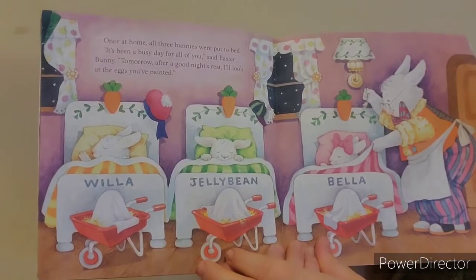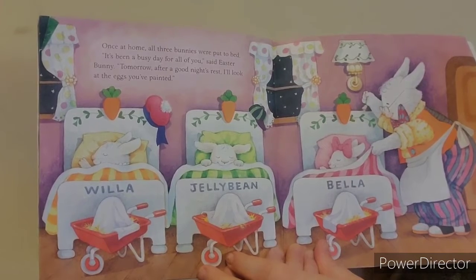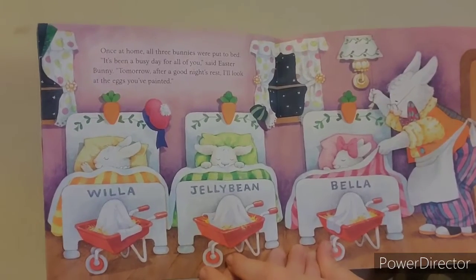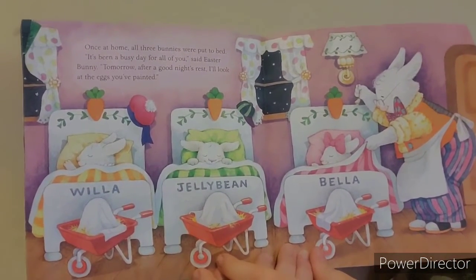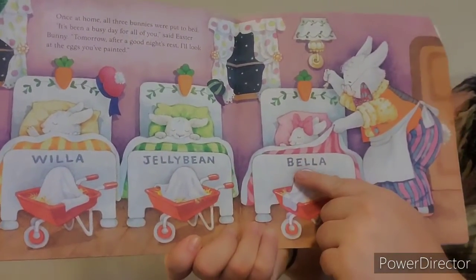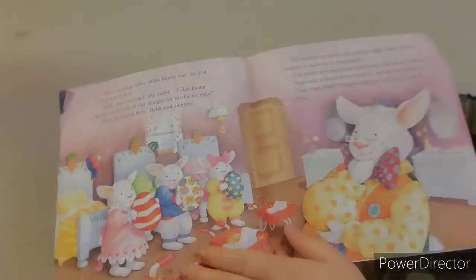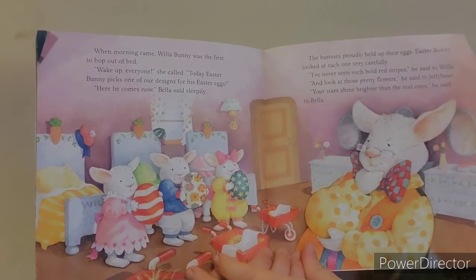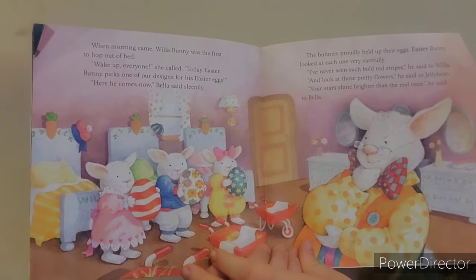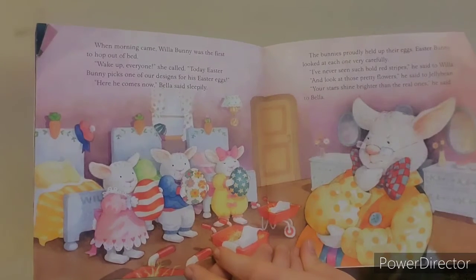Once at home, all three bunnies were put to bed. "It's been a busy day for all of you," said Easter Bunny. "Tomorrow, after a good night's rest, I'll look at the eggs you've painted." When morning came, Willa Bunny was the first to hop out of bed. "Wake up, everyone," she called. "Today Easter Bunny picks a design for his Easter eggs."